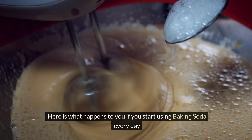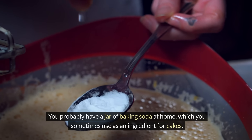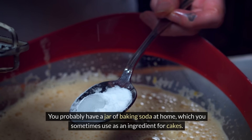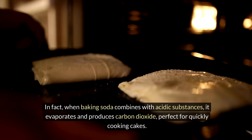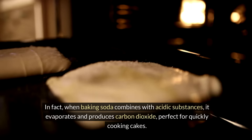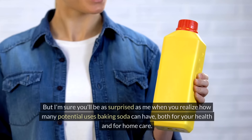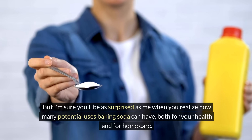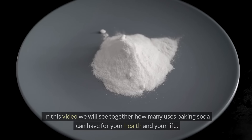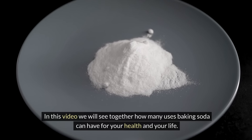Here is what happens to you if you start using baking soda every day. You probably have a jar of baking soda at home, which you sometimes use as an ingredient for cakes. When baking soda combines with acidic substances, it evaporates and produces carbon dioxide – perfect for quickly cooking cakes. But you'll be surprised how many potential uses baking soda can have, both for your health and for home care.